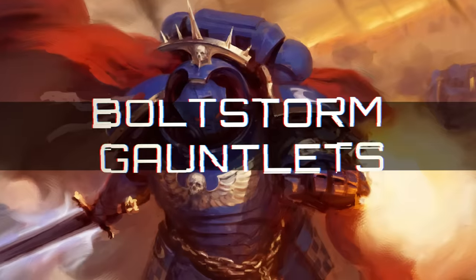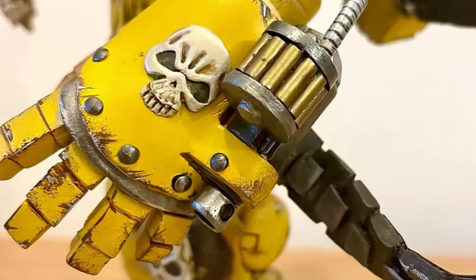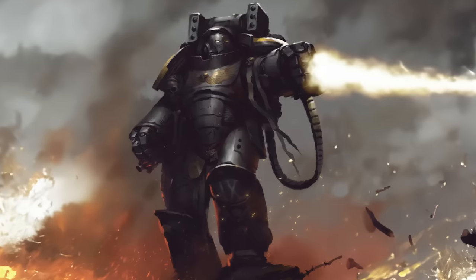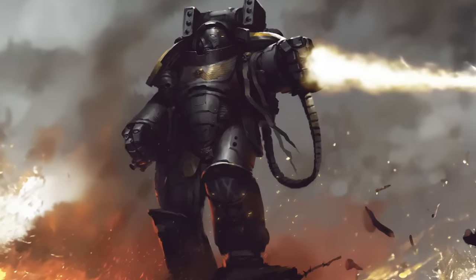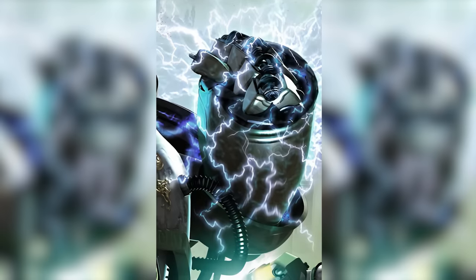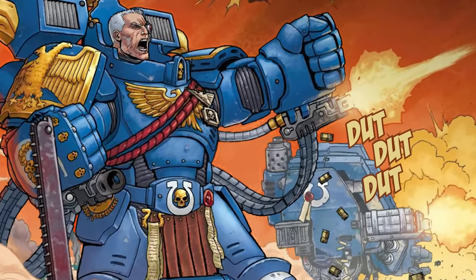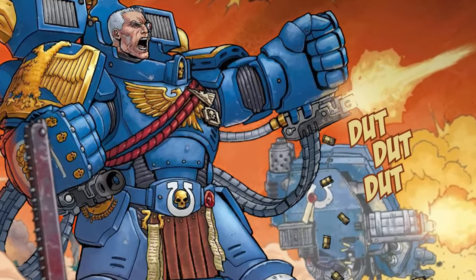Typically mounted on Primaris Aggressor units, the hefty Bolt Storm Gauntlets mount a bolt gun onto the housing of a huge power fist. This allows these heavy assault units to hose down a target with bolt shells before closing the distance to finish them off with their crackling fists. The Bolt Storm Gauntlets have technically been around since before the Primaris put them into wider service, with notable weapons like the Gauntlets of Ultramar used by Chapter Master Marneus Calgar being a clear example of this sort of weapon.